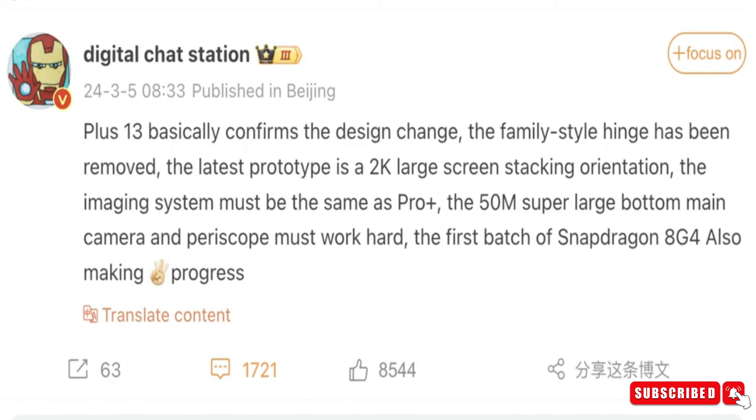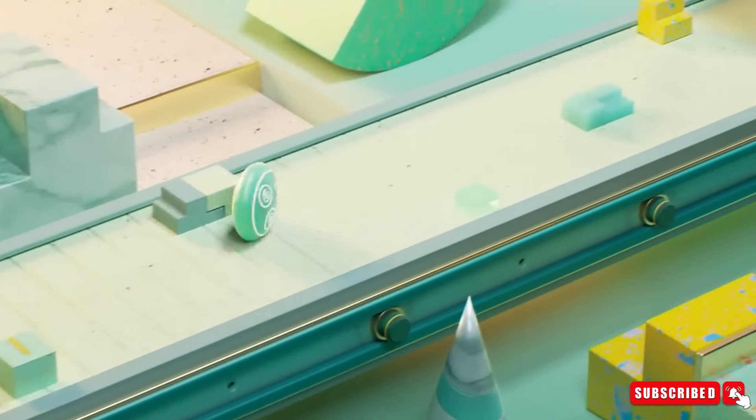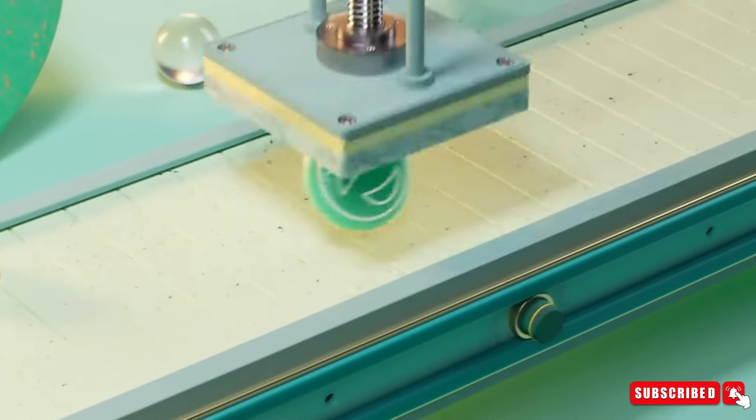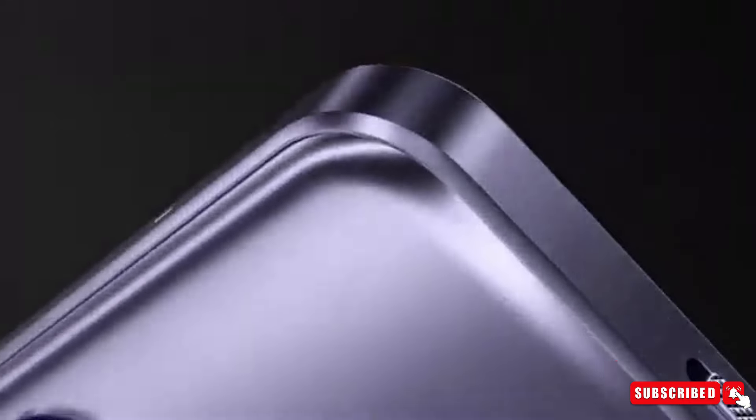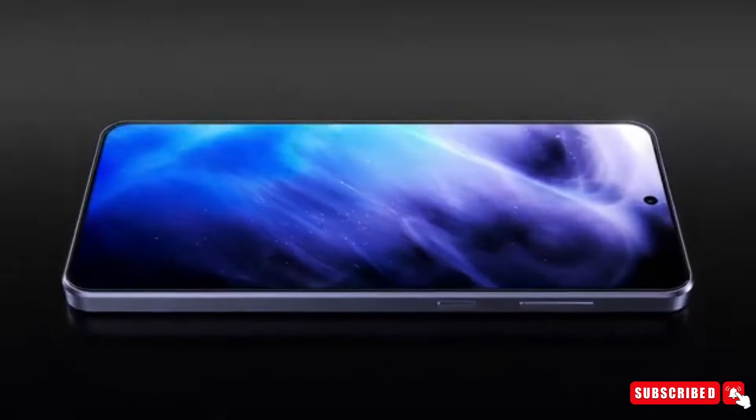Talking about the design of the OnePlus 13, the device is expected to feature a sleek design with refined color options. While the final design is yet to be confirmed, leaks suggest that OnePlus might incorporate Hasselblad color accents, adding a touch of sophistication to the device.